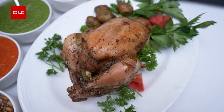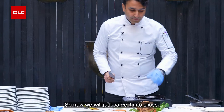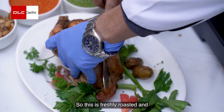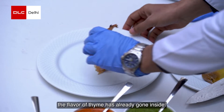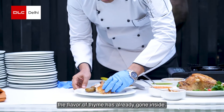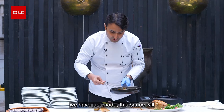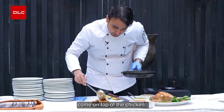This is the roasted chicken. We will just carve it into slices. This is freshly roasted and the flavor of thyme has already gone inside. I'll just place it on top, and now the sauce that we have just made will come on top of the chicken.